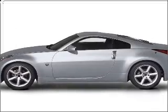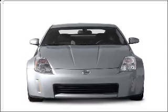Presenting the 2004 Nissan 350Z. If you're looking for a first-rate auto, this one could be yours today.